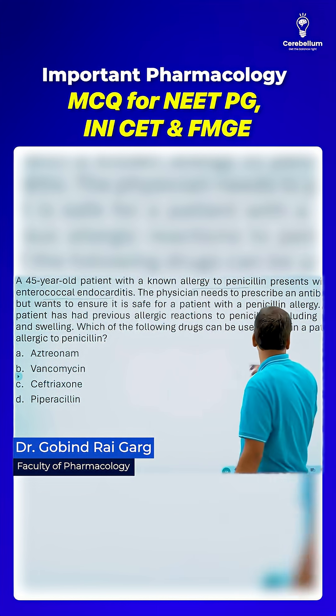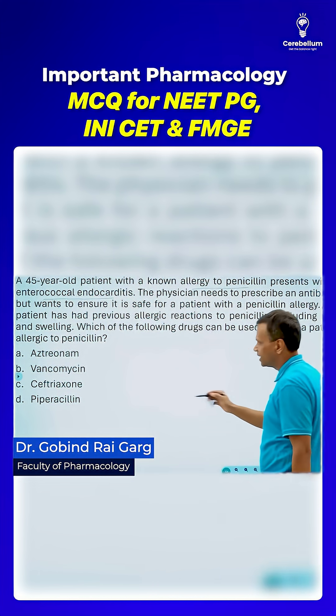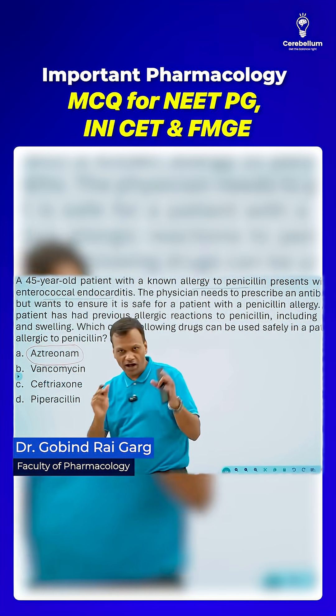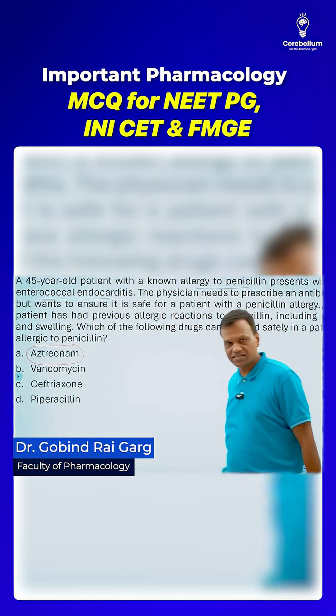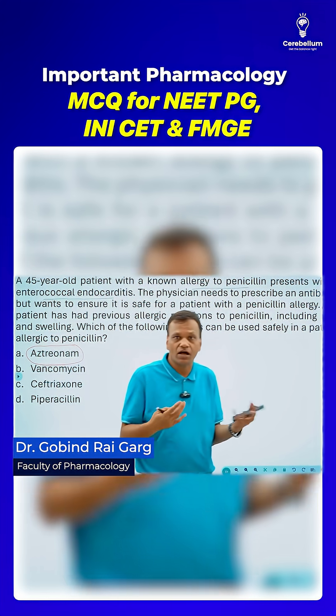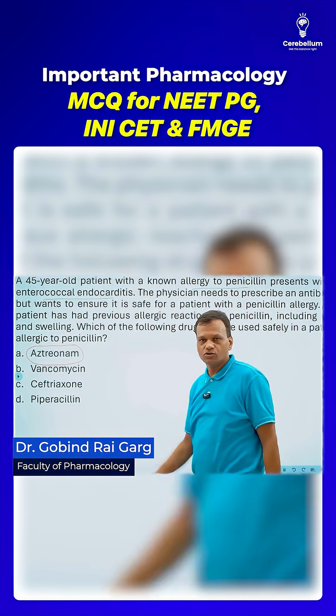The confusion here is that students are saying that aztreonam — because of its mnemonic 'aji tera naam toh bata' — is the answer. They noticed that penicillins were going to this drug and asking 'aji tera naam toh bata' because aztreonam is different from them. That's why they were curious about why it is different.